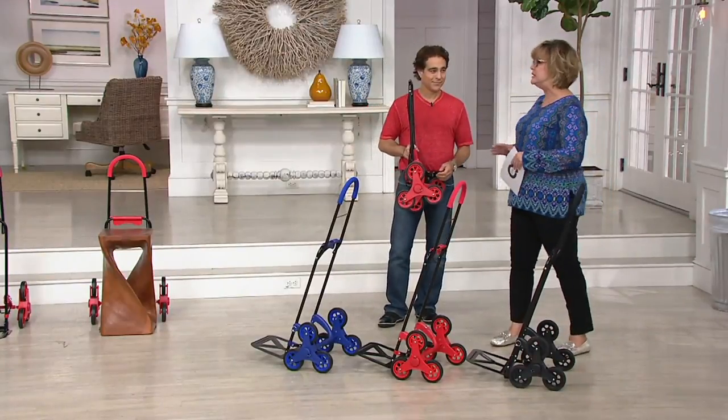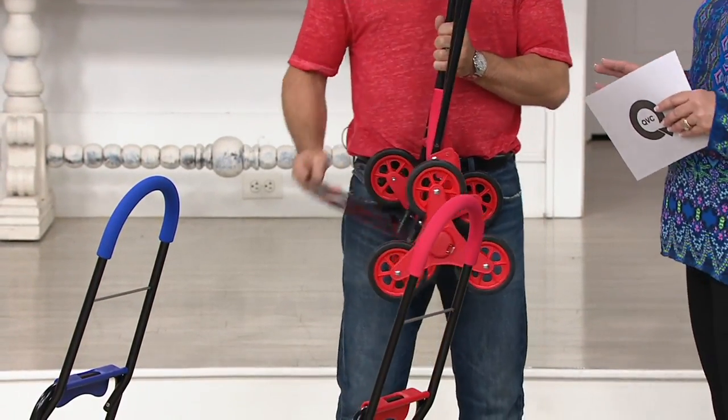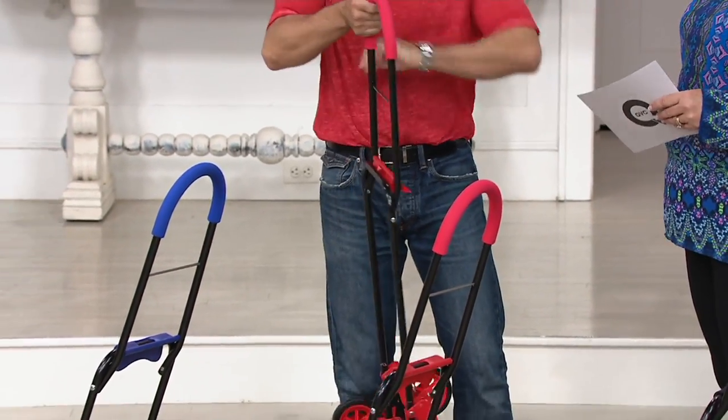And certainly, for many, many reasons, way better than a typical dolly, which doesn't walk itself up the stairs at all. Welcome back to the show — it's nice to have you here.